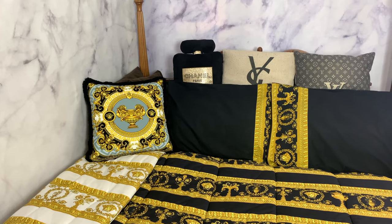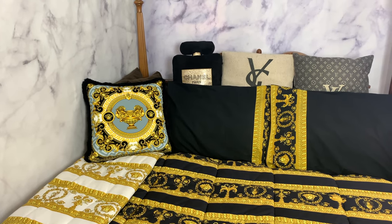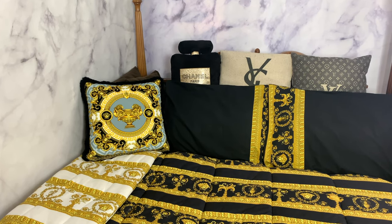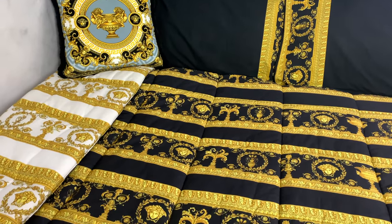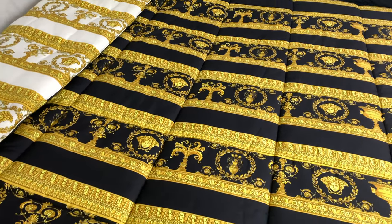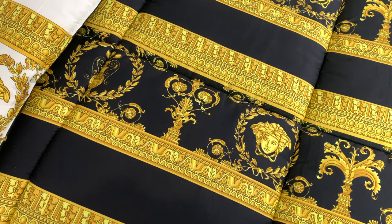Diving right into my bed spread, we do have my three favorite pillows up top — the Chanel, YSL, and Louis Vuitton. We do have the classic Baroque print pillowcases and this amazing Versace throw pillow. And of course we have this Versace Baroque print comforter. Super beautiful and amazing, truly brilliant. We do have so much great detailing on the blanket.